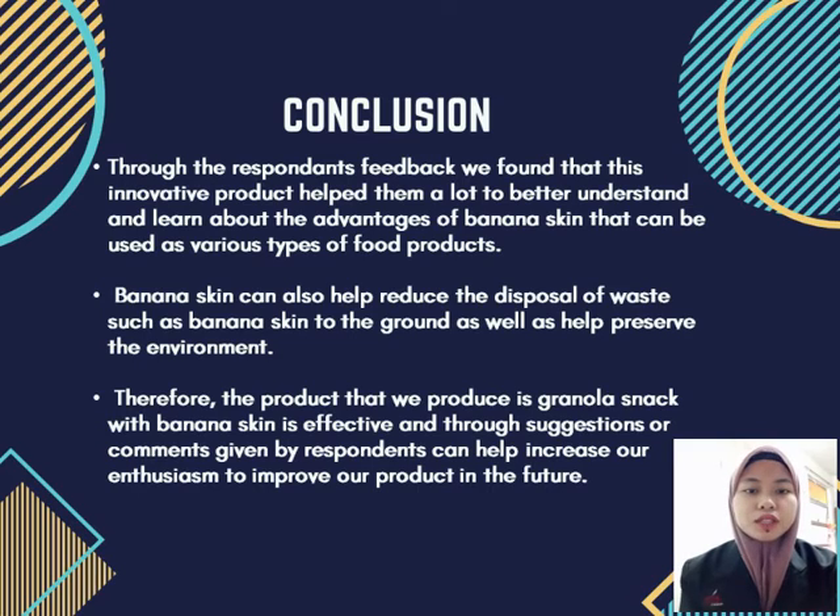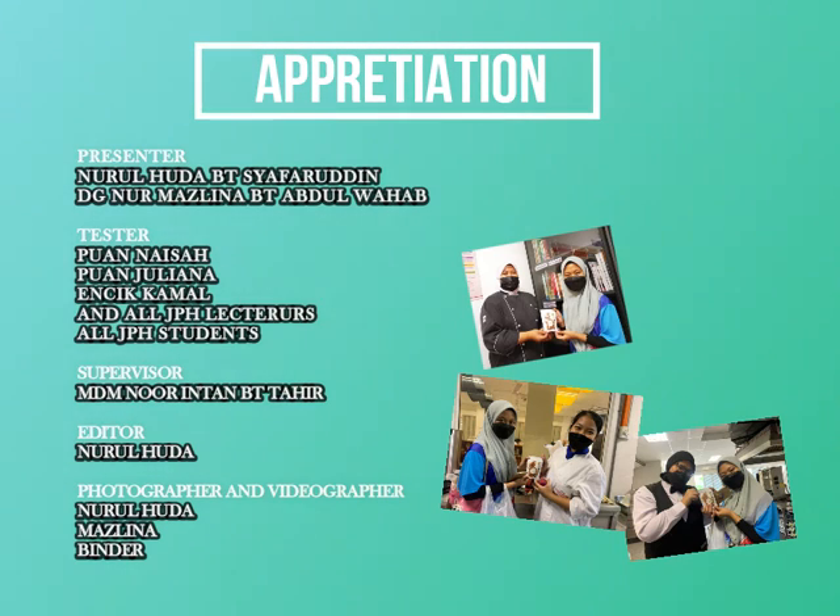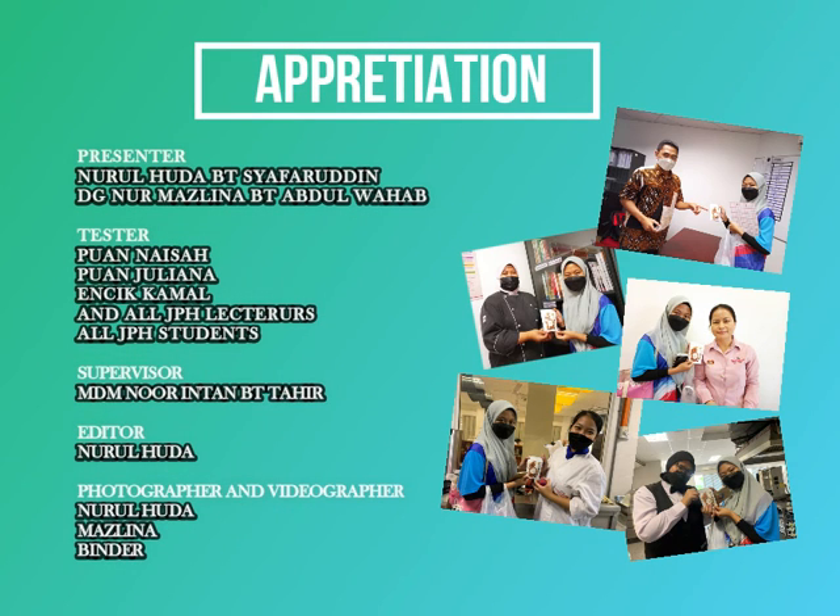In conclusion, by making a product based on banana skin, we can inform the public about the nutrients found in banana skin. In addition, the suggestions and comments can help improve all aspects of the product. Thank you.